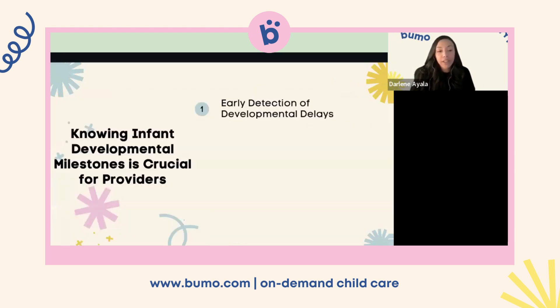Knowing developmental milestones is important for early detection of developmental delays. Recognizing when an infant is not meeting expected milestones can be an early indicator of potential delays or issues, allowing for early intervention which can be highly effective. By knowing what those milestones are, you're able to determine if there might be a delay. If you notice a child isn't yet smiling appropriately or saying a couple of words, you need to mention it to the parents.